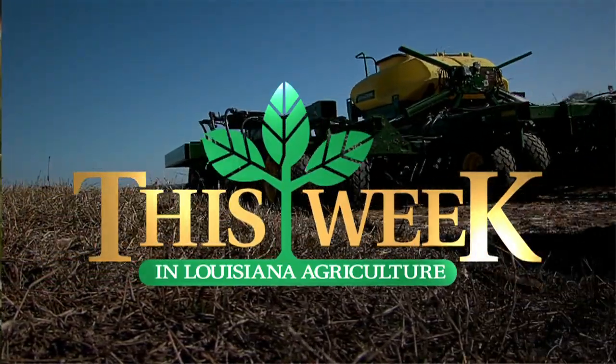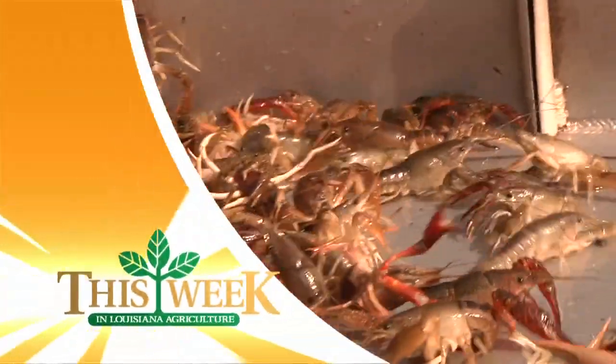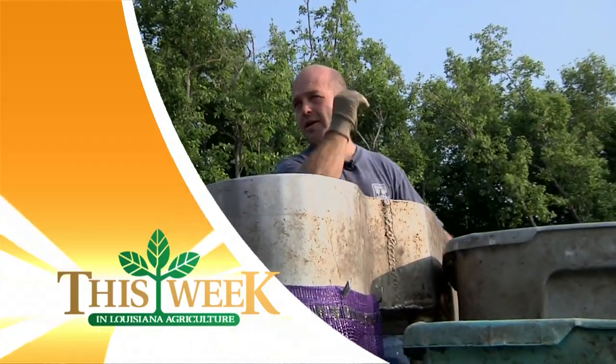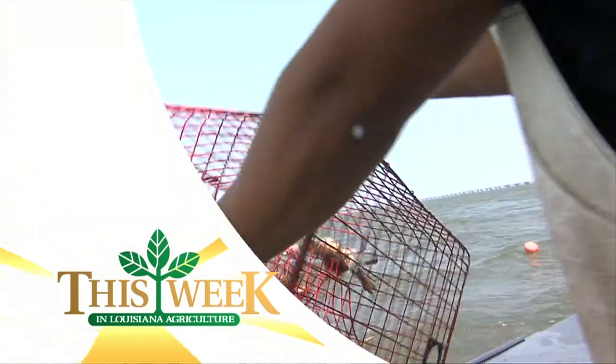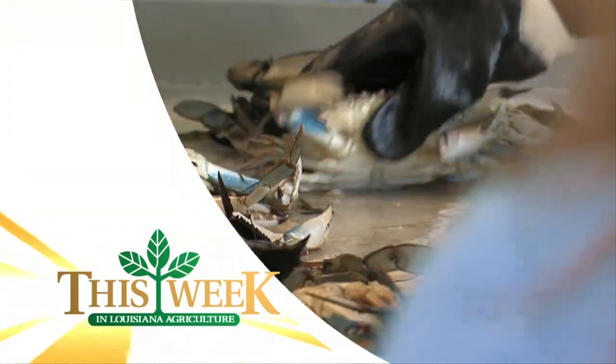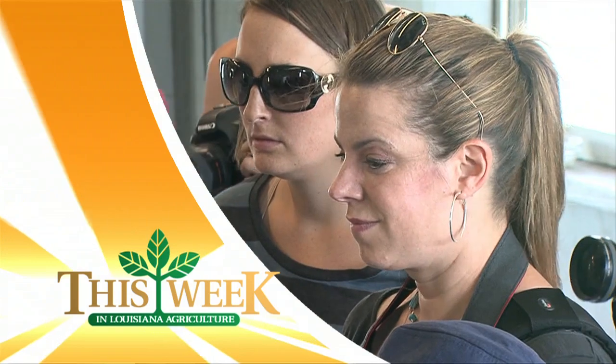This week in Louisiana agriculture, can there be any benefit to this year's spring flooding? If you like boiled crawfish, the answer is yes. From the waters to the web, it's the latest effort to improve the image of Louisiana seafood across the country. I'm Avery Davidson with that story ahead.